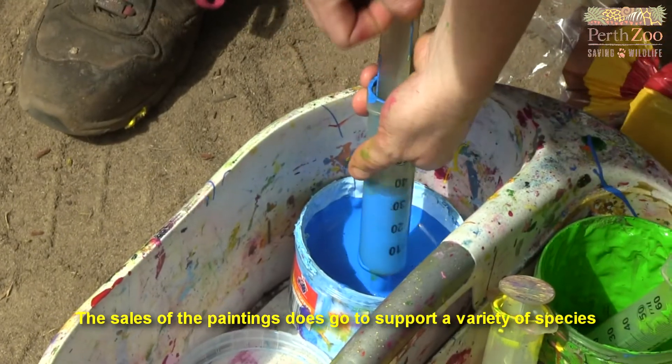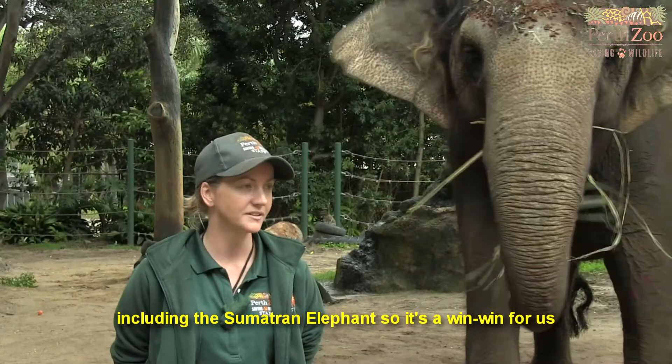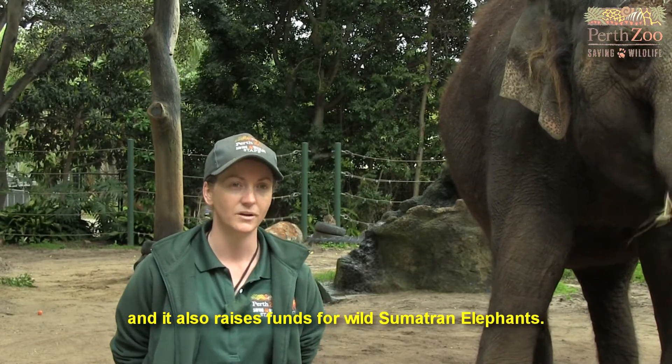The sales of the paintings go to support a variety of species, including the Sumatran elephants. So it's a win-win for us — it gives our elephants the opportunity to do a different activity, and it also raises funds for wild Sumatran elephants.